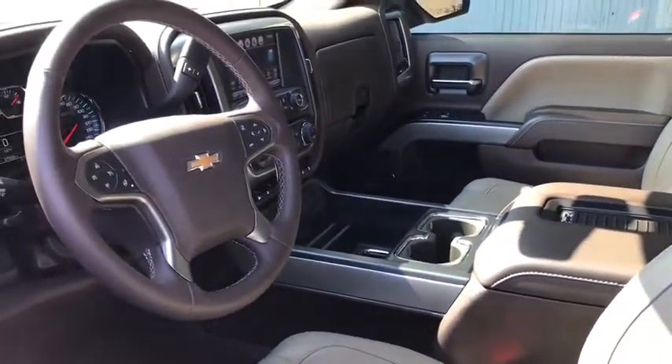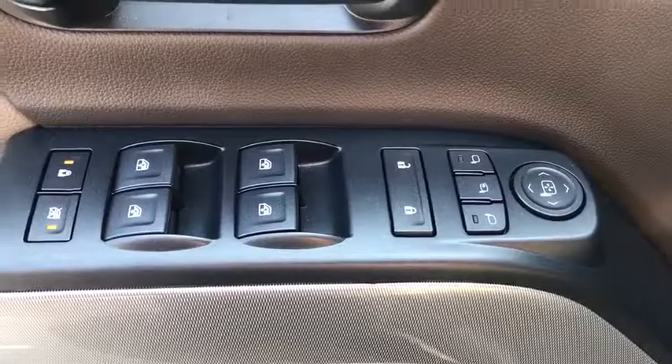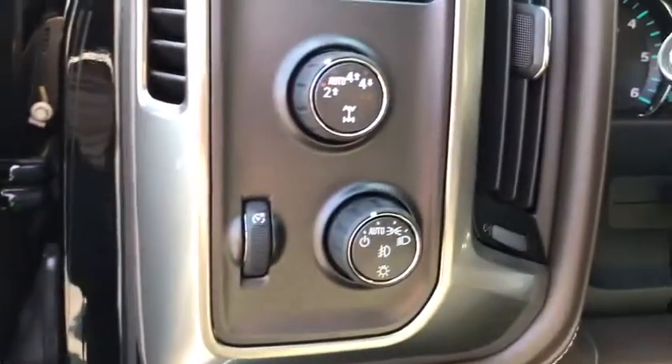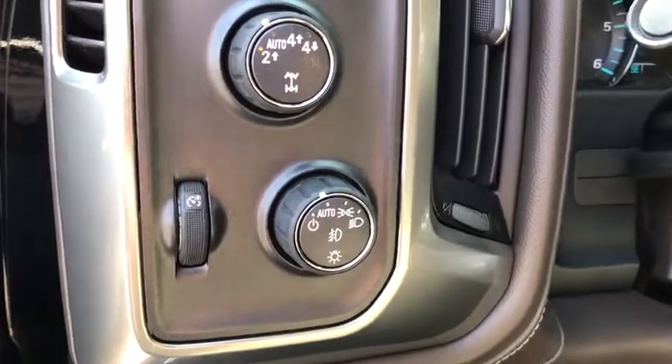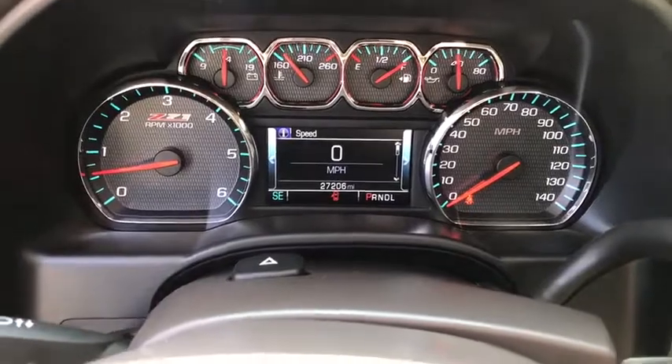Here are some of this vehicle's great options: power passenger seat, steering wheel audio controls, traction control, remote engine start, navigation system, dual airbags, power steering, chrome mirror caps, four-wheel disc brakes, center armrest, universal garage door opener, electronic stability control, security system.